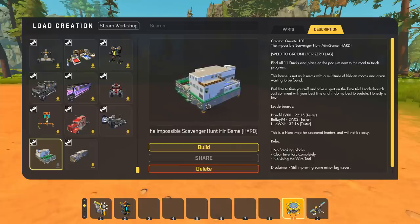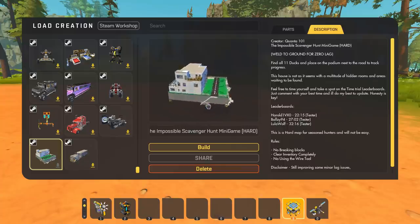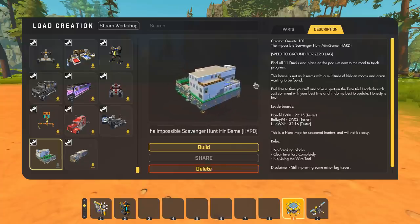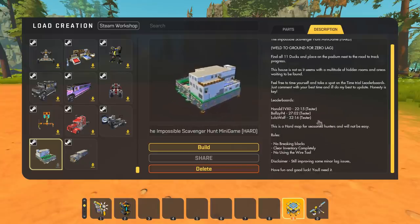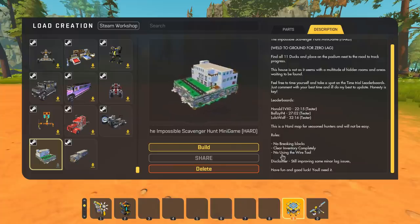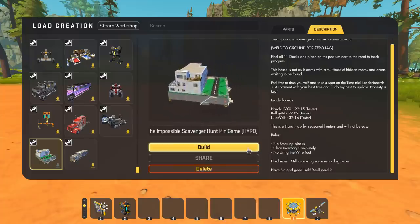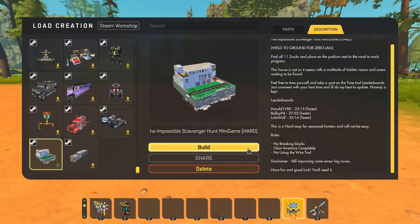This next build is called the Impossible Scavenger Hunt Mini Game, created by Quanta 101. The point is you have to find all 11 ducks hidden throughout the build. There are rules: you're not allowed to break any blocks, you have to clear your inventory completely, and you can't use the wire tool. I'm going to spawn this in, weld it to the ground, and see how many ducks I can find.